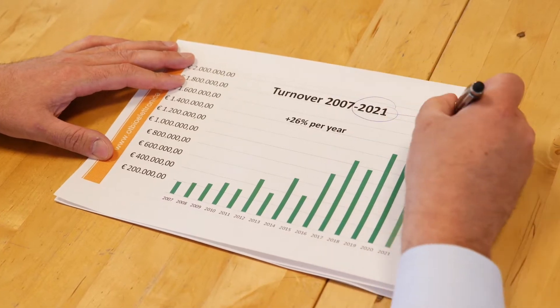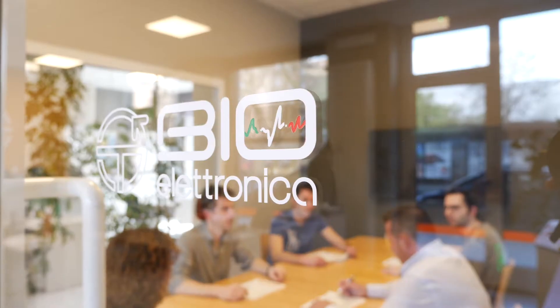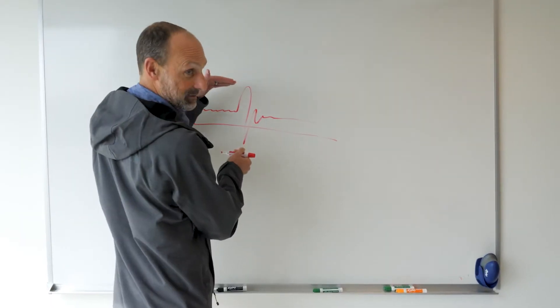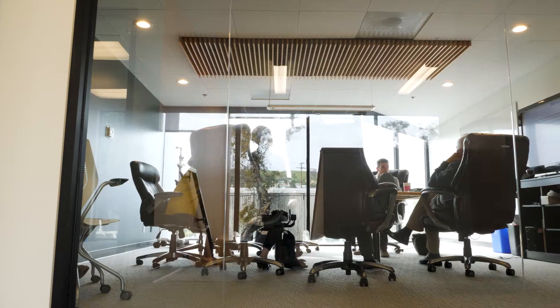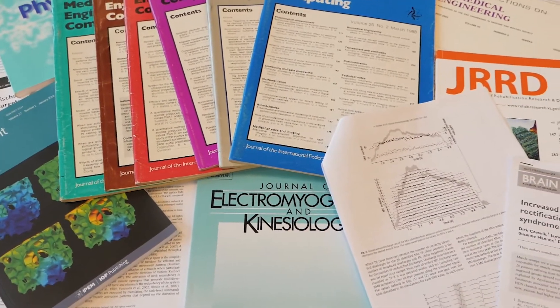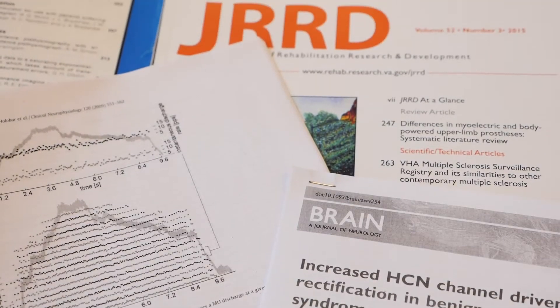We are proud of our average turnover increase of 26% per year. The reason for this? Only scientific publications carried out by our customers with the Otibi Electronica setup — over 390 scientific publications have been published on 157 different journals.